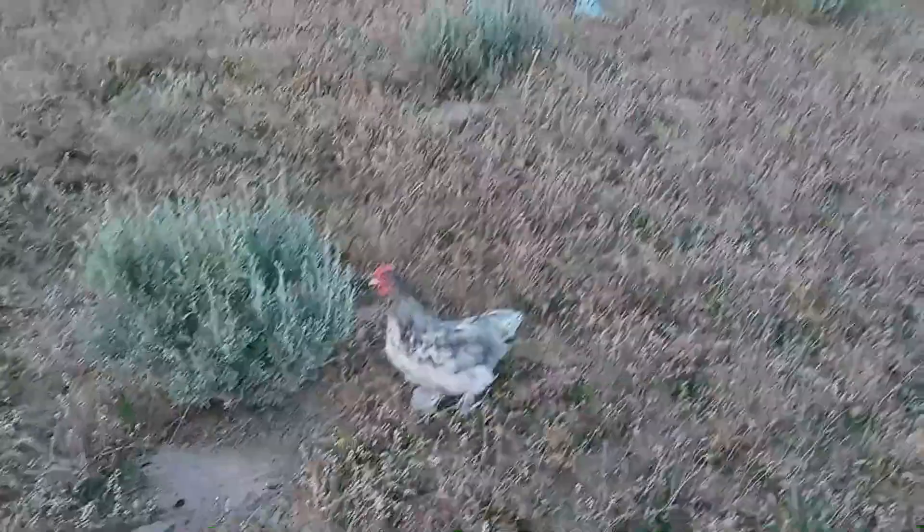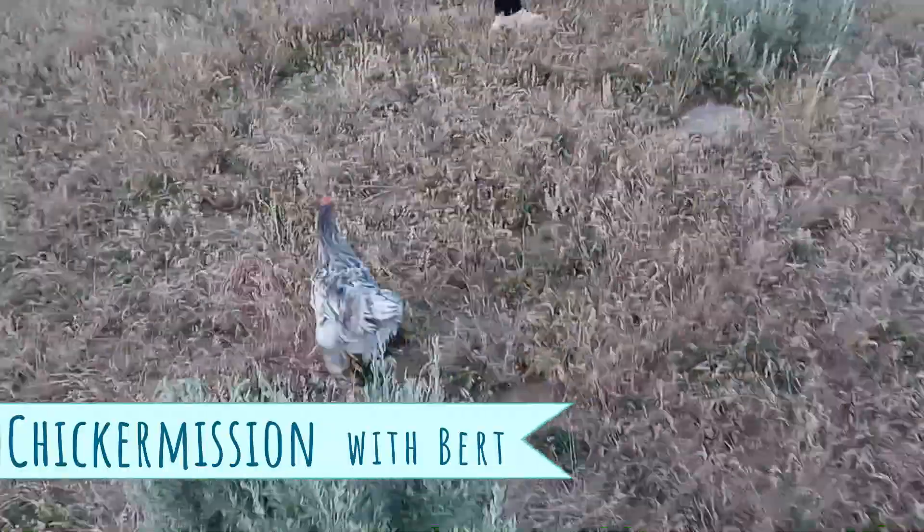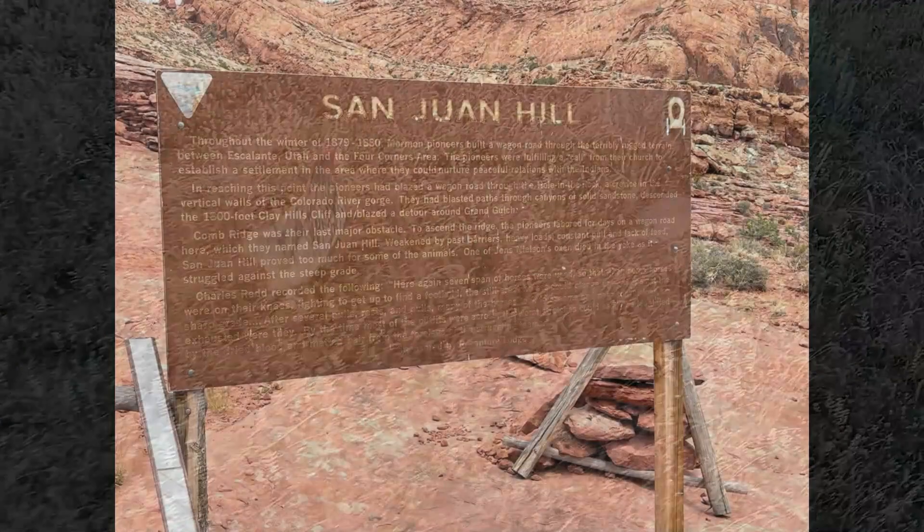Cute bird! Oh, you're gonna eat some sagebrush. Come on buddy, say hi.